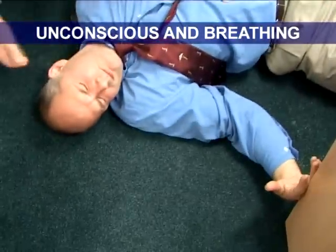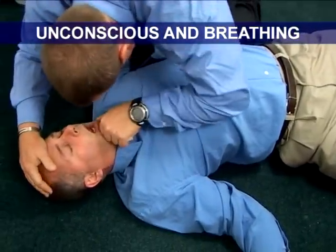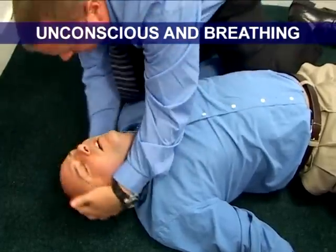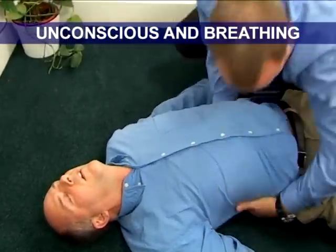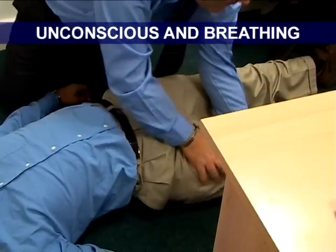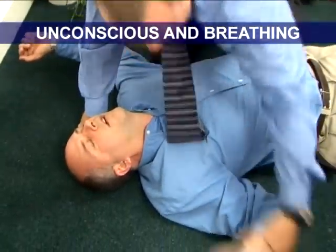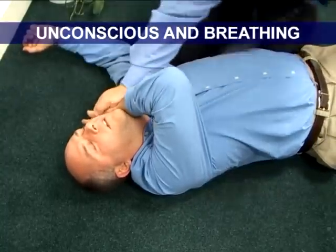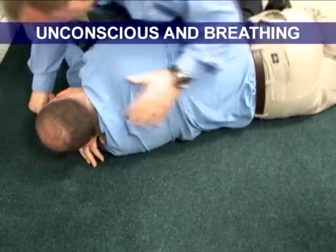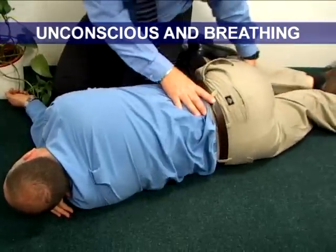Somebody help me in here please. If the casualty does go unconscious, the priority is to check for danger and response and to clear and open the airway. Check for breathing. If the casualty is breathing and moving air past the obstruction, look for signs of blood or injury as you work your way through a secondary survey and prepare to roll the casualty into the recovery position. Place the hand nearest to you in the bowl position and rest the back of the opposite hand across the face. Go and get an ambulance — Nick's been choking. Take hold of the opposite knee and gently roll the patient into the recovery position. Lift the chin to ensure the airway is open and continue to check for breathing as you wait for help to arrive.